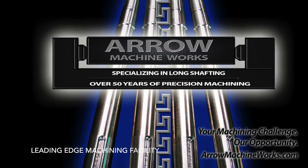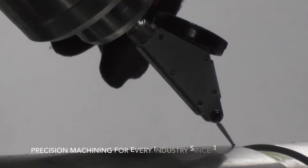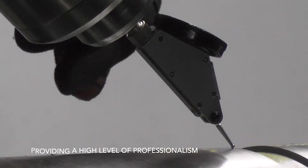Aero Machine Works is a leading-edge precision machining facility located in Portland, Oregon and has been in operation for nearly half a century, providing the highest level of professionalism and machining expertise.